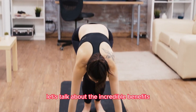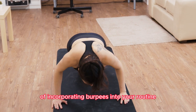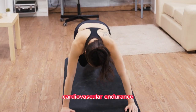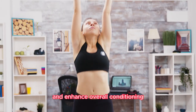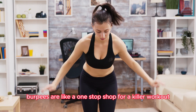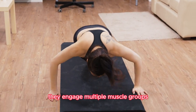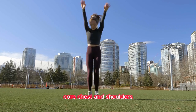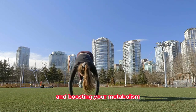Let's talk about the incredible benefits of incorporating burpees into your routine. These full-body exercises help improve cardiovascular endurance, build strength, and enhance overall conditioning. Burpees are like a one-stop shop for a killer workout. They engage multiple muscle groups, including your legs, core, chest, and shoulders. Plus, they're fantastic for torching calories and boosting your metabolism.